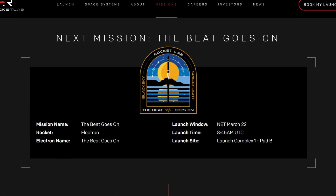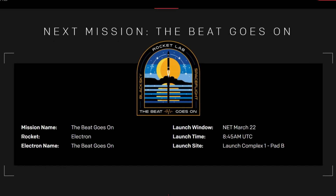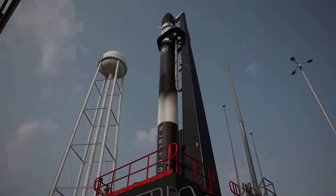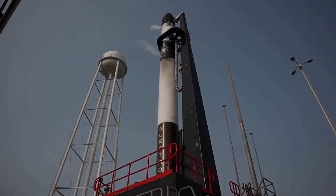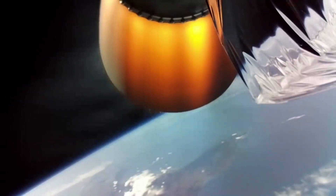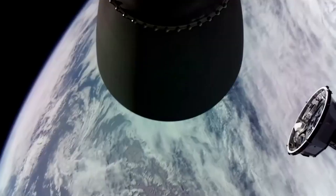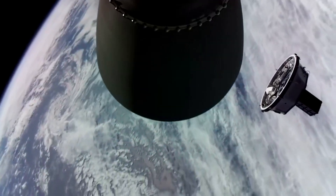On March 22nd, the Beat Goes On mission will launch two of BlackSky's Gen-2 Earth Imaging satellites from Pad B at Rocket Lab Launch Complex 1 in Mahia, New Zealand, and will bring the total number of satellites delivered by Electron to orbit to 159. Electron will deliver the satellites to a circular 450 kilometer orbit, which will bring the total number of satellites in BlackSky's constellation to 16.